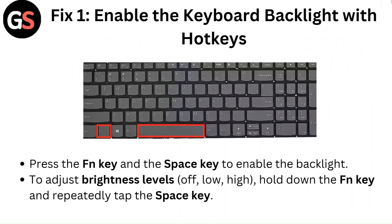Fix 1: Enable the keyboard backlight with hotkeys. Press the Fn key and the Space key to enable the backlight. To adjust brightness levels of low or high, hold down the Fn key and repeatedly tap the Space key.